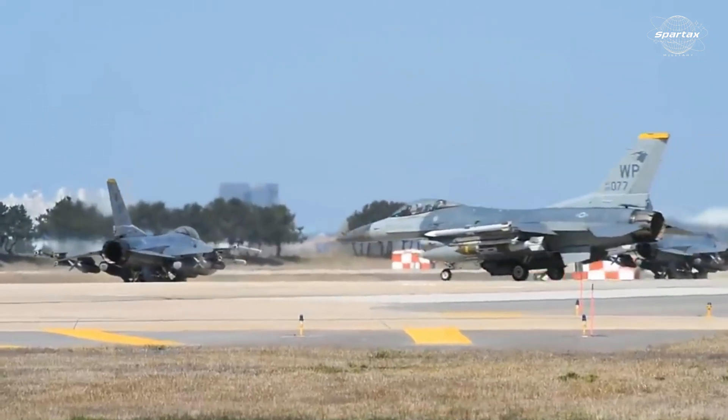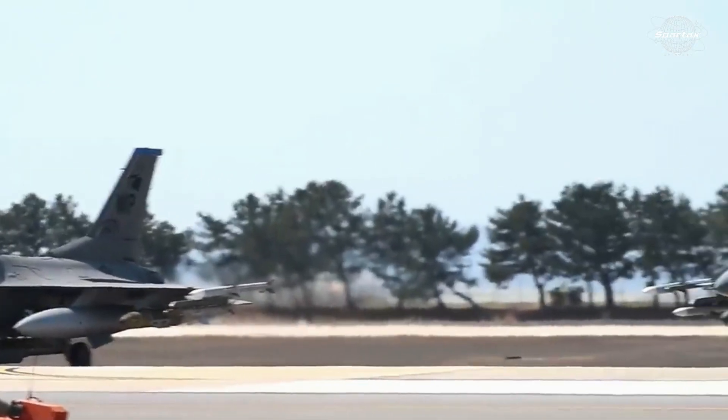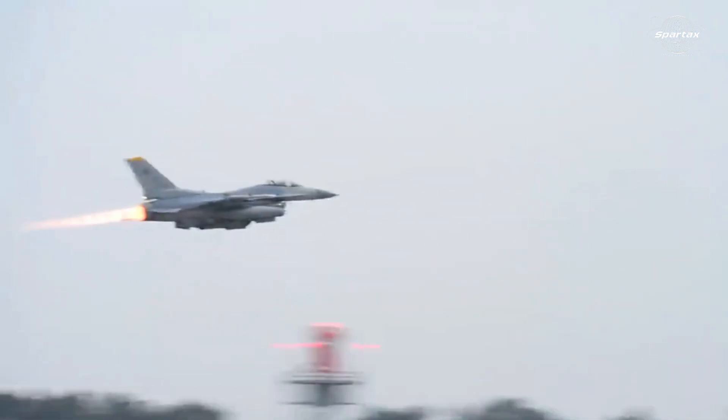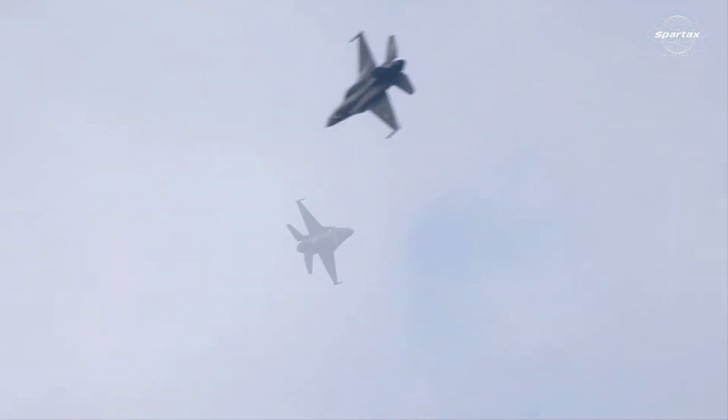The F-110-GE-129 engine, which powers the F-16 Block 50, produces higher thrust than the engines used in prior F-16s. This extra power is crucial for SEAD missions in extremely hazardous areas because it enables the Block 50 to move swiftly in and out of the danger area after launching its weapons.